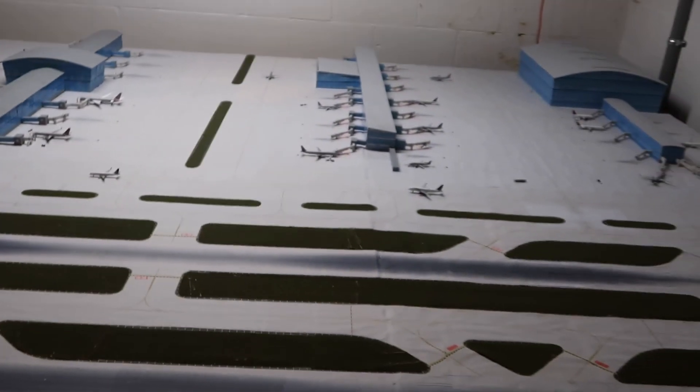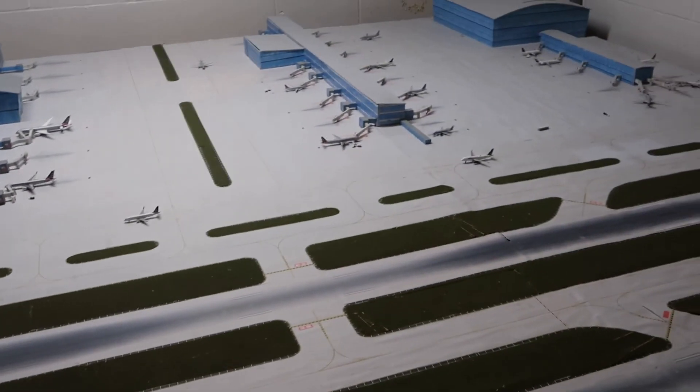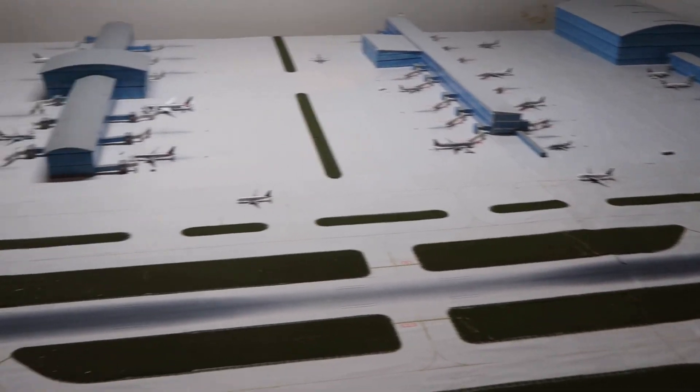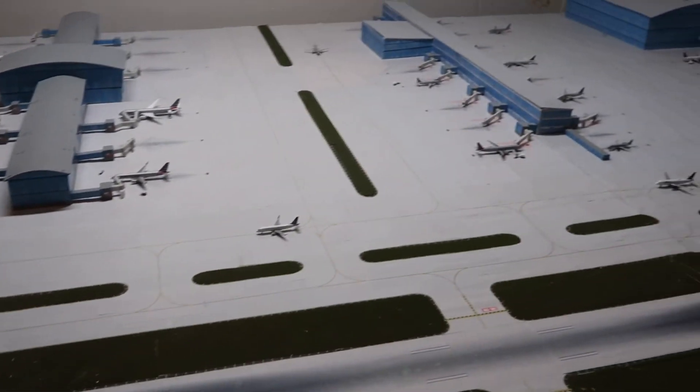That's basically it for this update. I hope to get some new models soon — I feel like I could be filling up this airport more with some domestic American Airlines models, so hopefully I can get more of those soon. Anyway, thank you for watching, and I'll catch you guys in the next airport update.